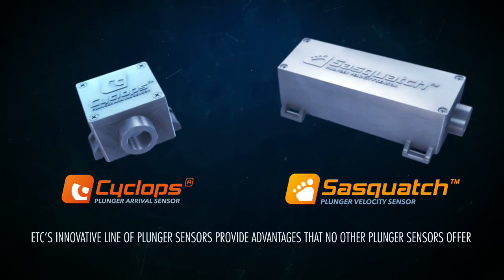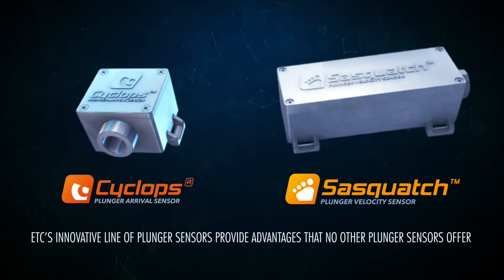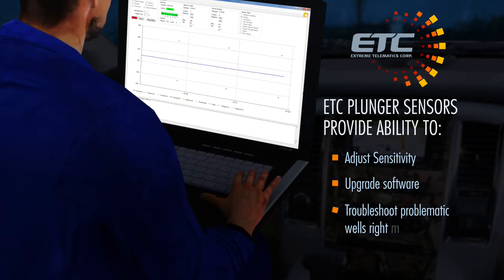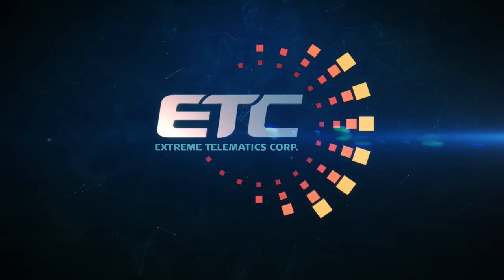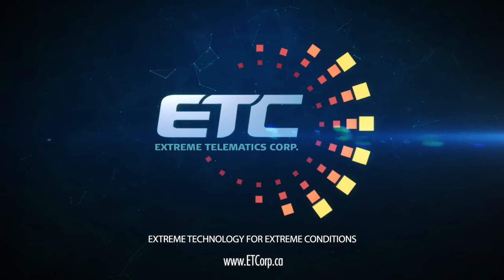ETC's innovative line of plunger sensors provide advantages that no other plunger sensors offer, such as the ability to adjust sensitivity, upgrade software and troubleshoot problematic wells right at the well head. For more information on Sasquatch or to review the data collected during testing, please visit our website at www.etcorp.ca.